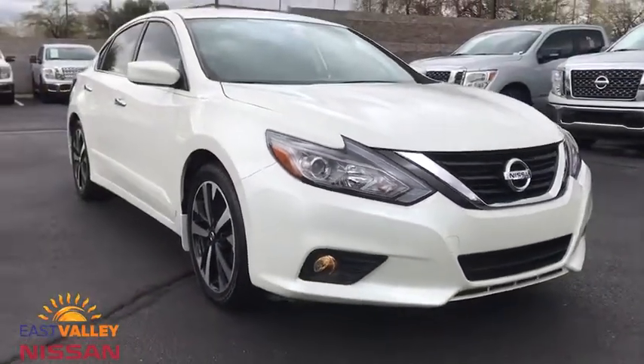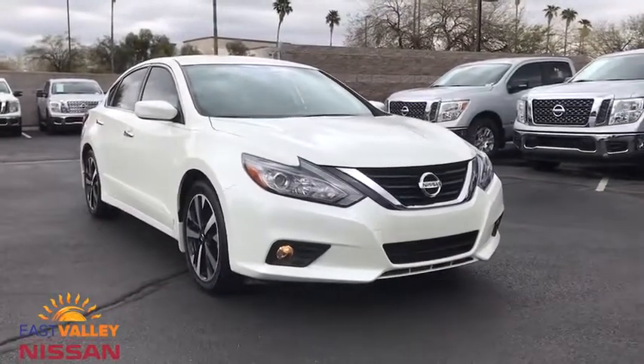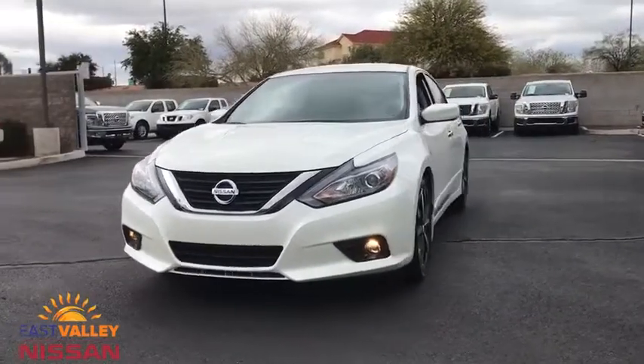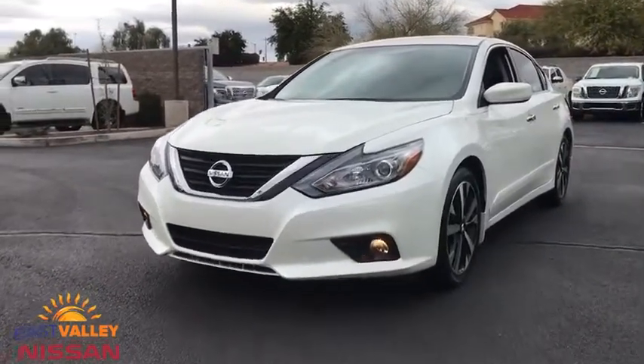Power steering, adjustable steering wheel, keyless start, cruise control, aluminum wheels, four wheel disc brakes, rear defrost, front wheel drive, and AM FM stereo radio.